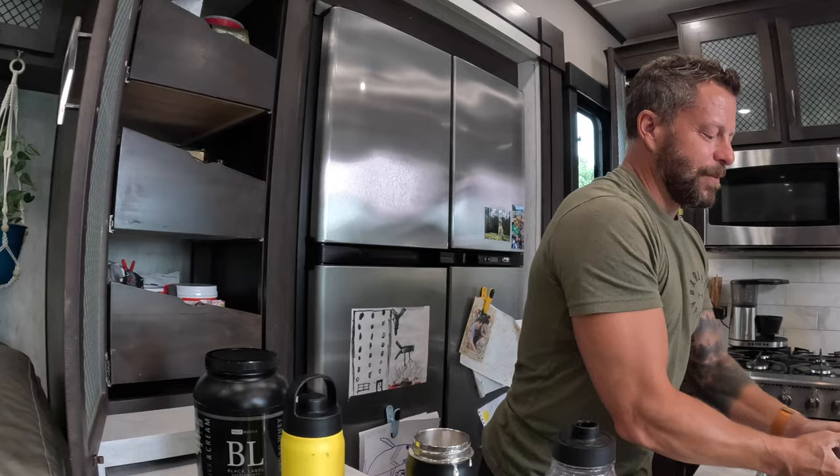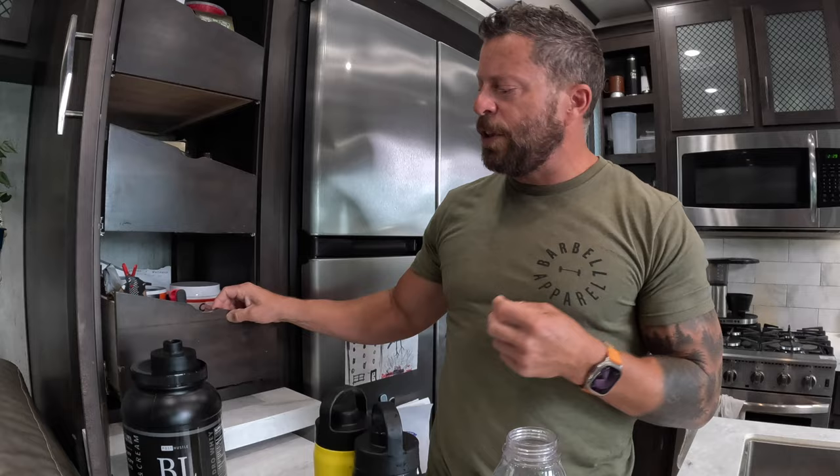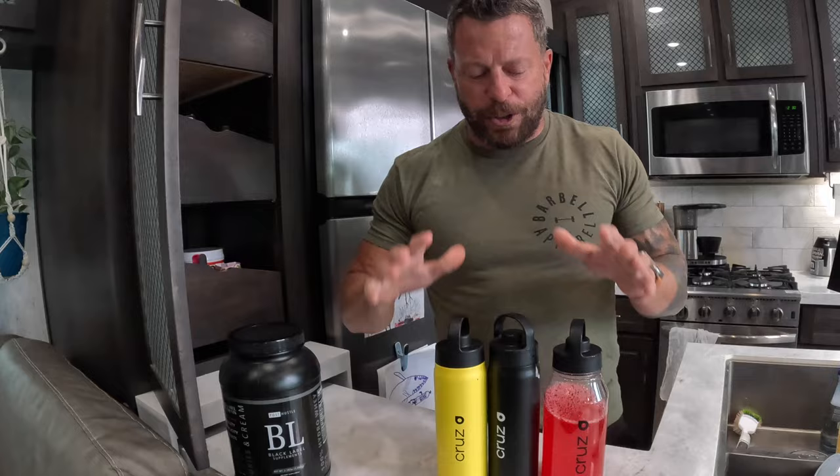Shaker bottle number three is slightly unconventional — I pretty much only do this during the hottest time of year when I'm trying to stay hydrated through two training sessions in a day, pouring sweat here in Dallas, Texas. It's just standard Gatorade — one scoop — to help top off a little bit of carbohydrates, sugars, and salt during my training session.